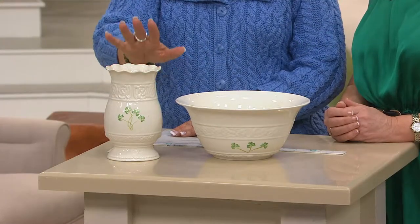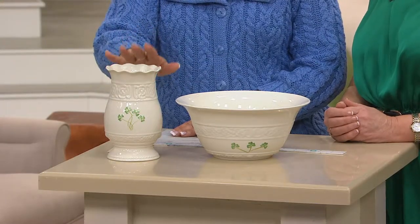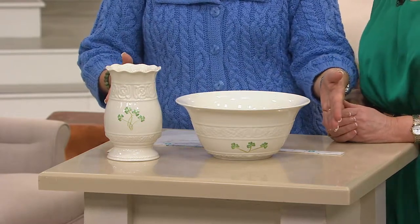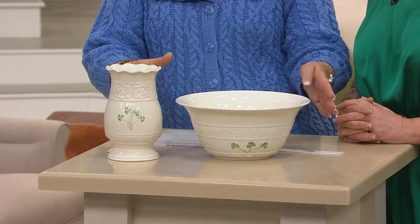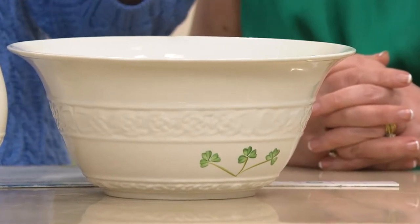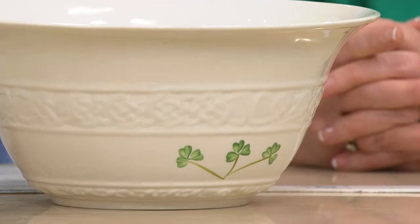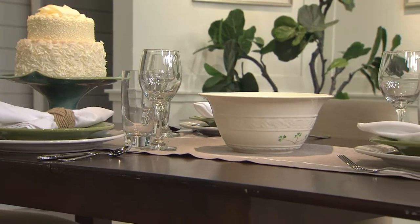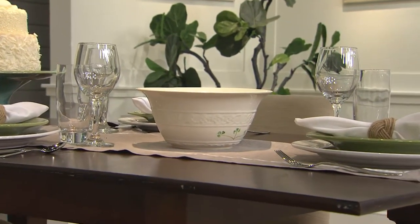The vase is a separate purchase, but it's part of a collection called Tara. The only other Tara piece available right now is a rectangular serving tray — for finger food, sandwiches — which was shown earlier and has a few left if you're interested in collecting all three pieces. Belleek is so traditional and very Irish, but also elegant and simple, not too cluttered — it fits in with any decor and looks beautiful season after season.